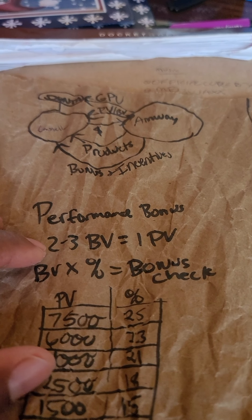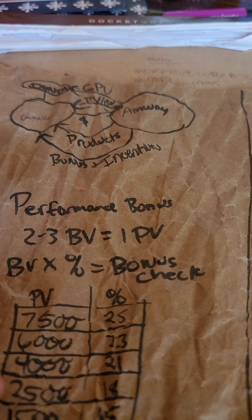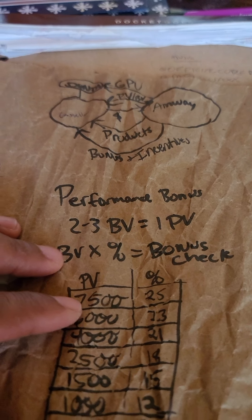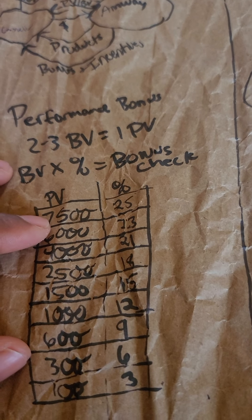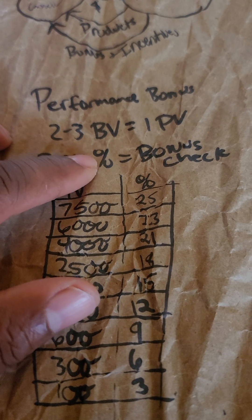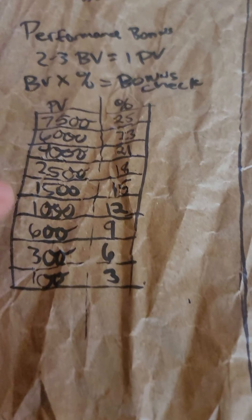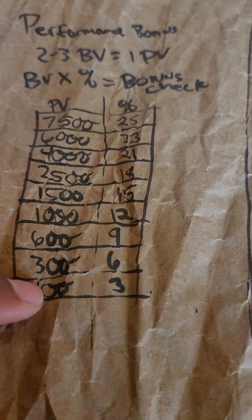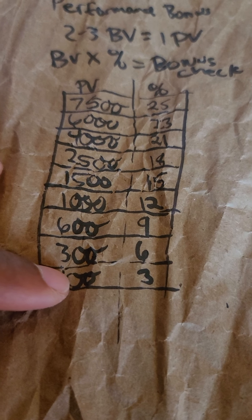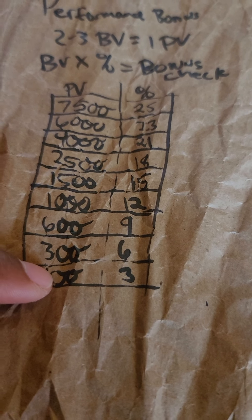The performance bonus is scaled on your PV and BV. Two to three BV, which is business volume, equals one PV. BV times the percentage where you are on the bonus scale equals the performance bonus check.